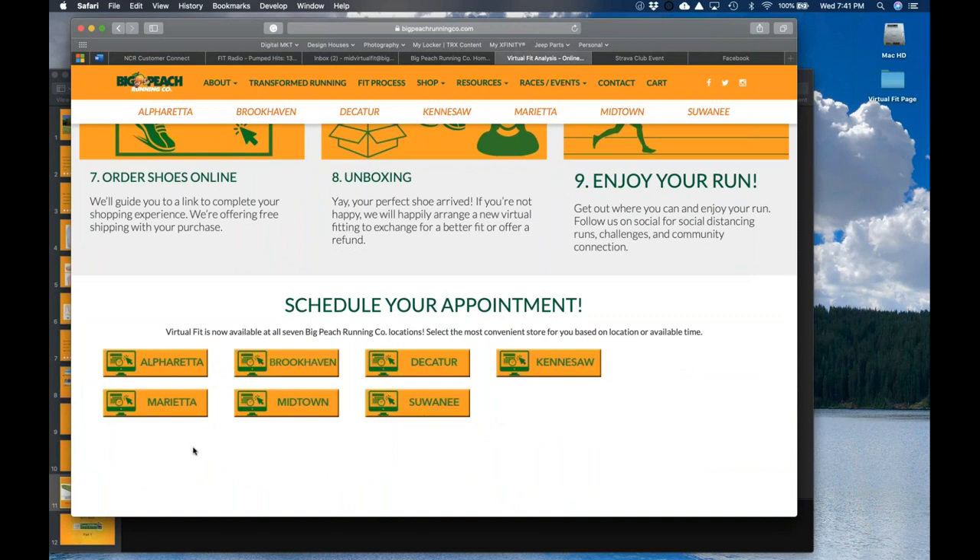We now have virtual fit at all seven of our locations, so regardless of where you are, you can make an appointment — and right now you could schedule for tomorrow. If you need a bra fitting, ladies, please call our Marietta or Midtown store and the ladies there will be able to schedule an appointment. Even if you don't need shoes but need something else — whether through video conferencing, over the phone, or using FaceTime — just let us know what you're looking for and we can help.